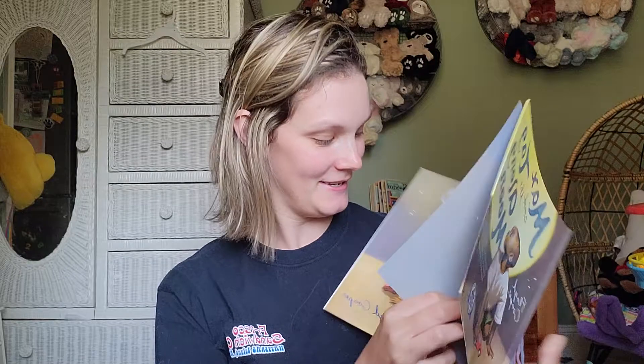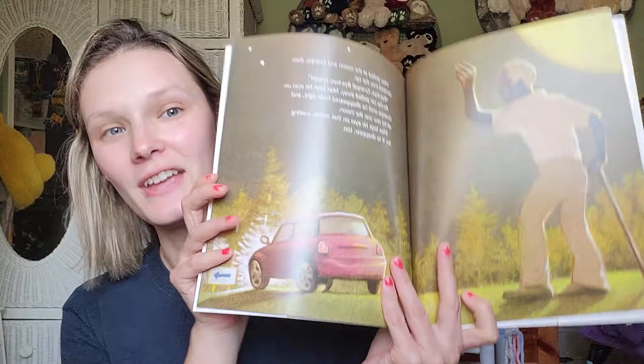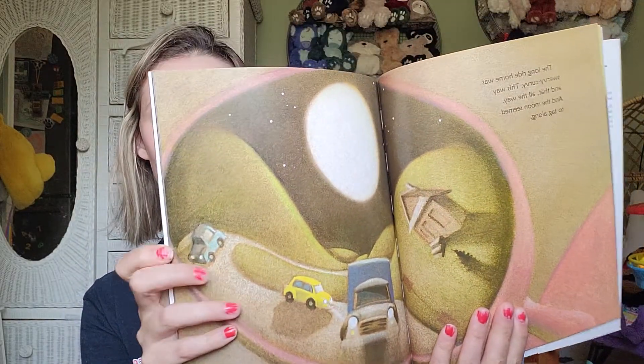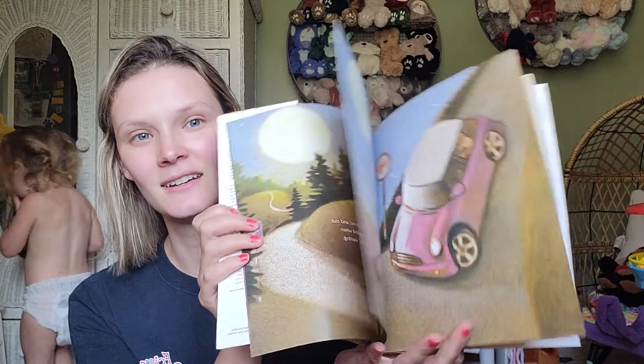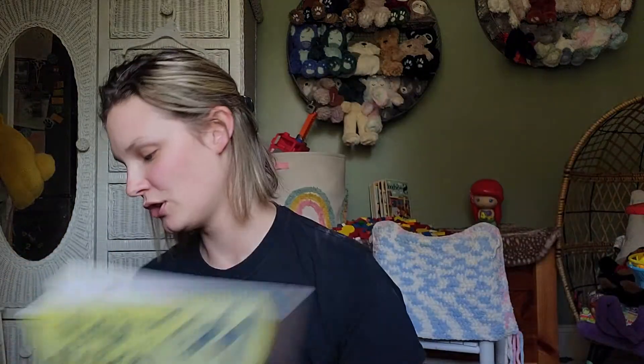Some of these have been in my Amazon cart for a while — like this one, Max and the Tagalong Moon. This too is a Dolly Parton Imagination Library book. These are just so good. I'm getting like all the Dolly Parton things. There again, the illustrations are beautiful — they're like driving along. So cute.